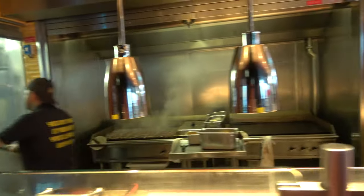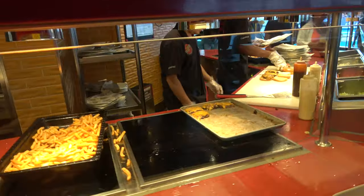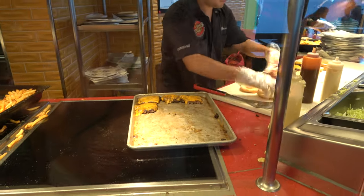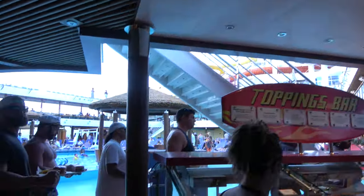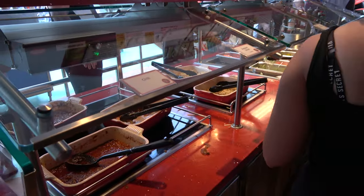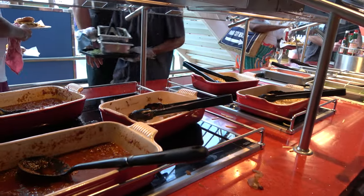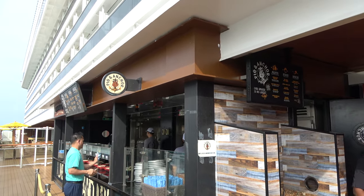The best burger at sea has to be Guy's Burger Joint — so yummy and tasty. You can add bacon or onion rings, of course you get a side of fries, and then you can come over to the topping bar where you get chilis, sautéed onions, and potato sticks.